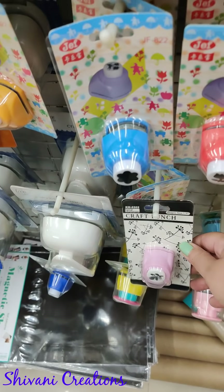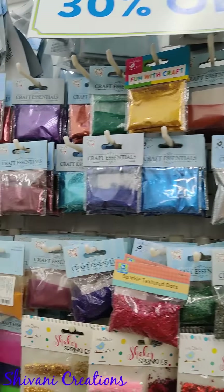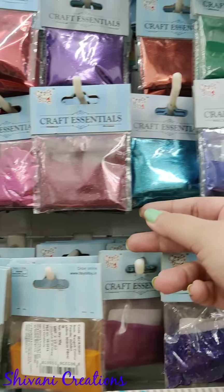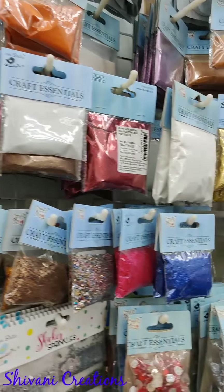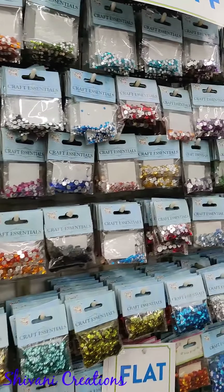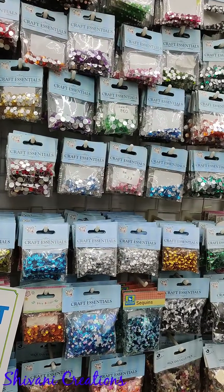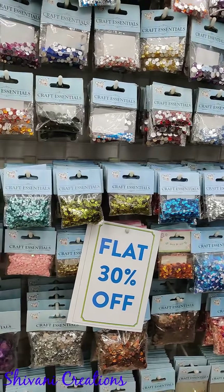They have a huge variety of satin ribbons and organza ribbons, and there's a small section of paper punches where you can find flower punches and leaf punches to decorate cards, scrapbooks, and envelopes. They have glitter powders in all colors, then a huge variety of stones in small, medium, and large sizes, and drop-shaped sequins and stones.